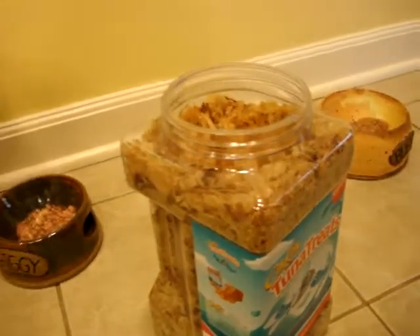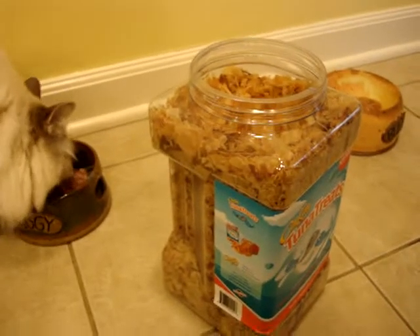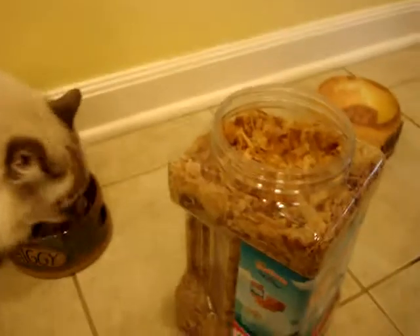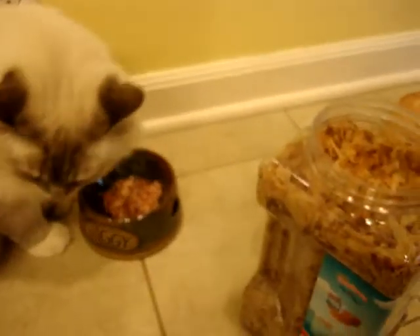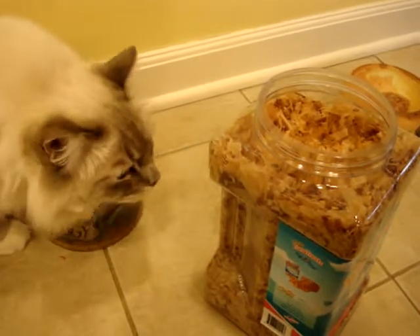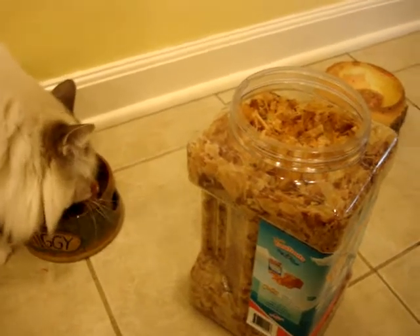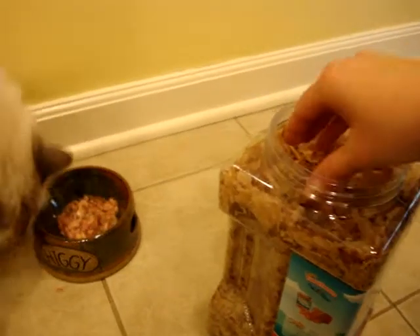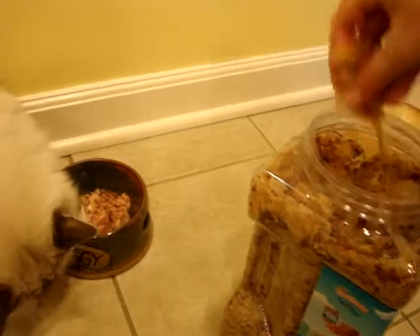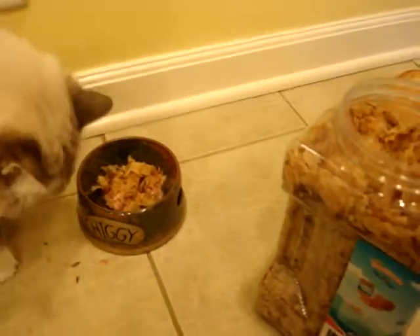A couple of the ways that you can use these is just as a treat by themselves, or you can sprinkle them on top of food. So when my cats haven't really finished the food in their bowls and they want something new, instead of wasting that food, I just add the shaved bonito tuna flakes on top, like so, so that they're more encouraged to eat it.